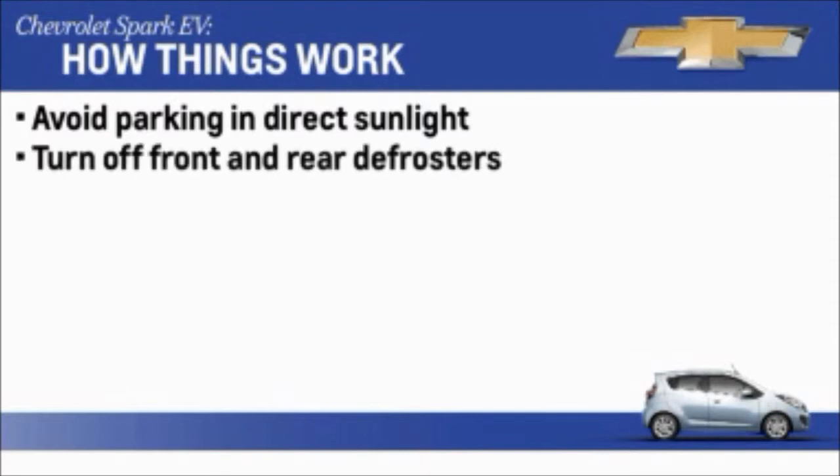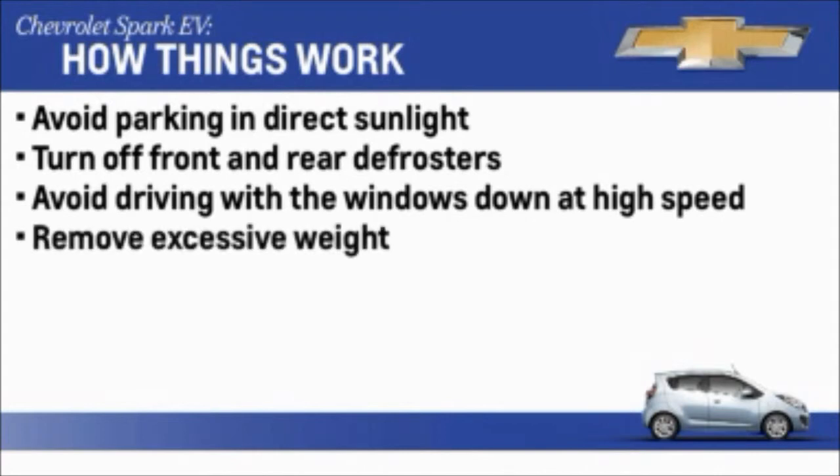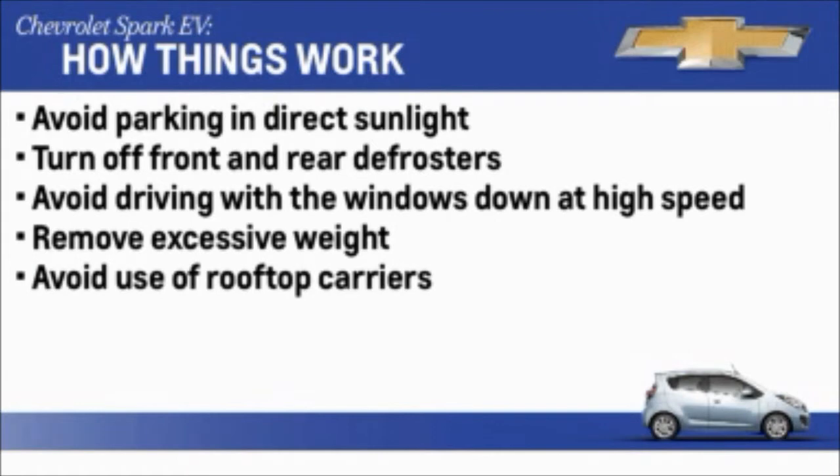Be sure to turn off the front and rear window defog/defrost when they're no longer needed, and avoid driving with the windows open at highway speeds. Also, like with gas-powered cars, excessive weight and rooftop-mounted carriers will have a negative impact on overall range.